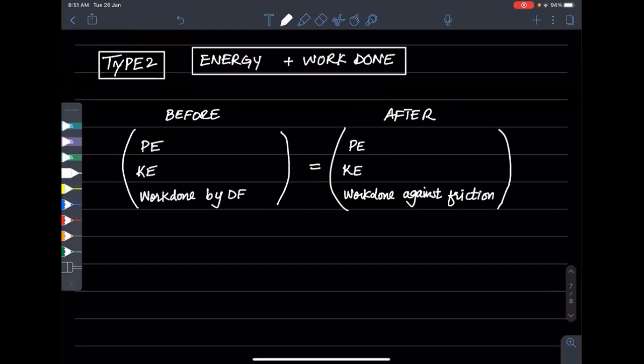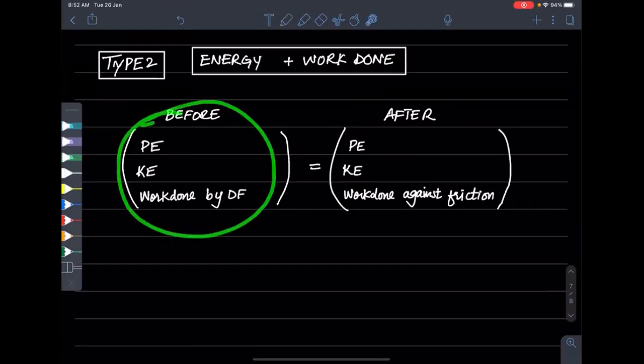Work done and kinetic energy — you have to make a column right now: before and after. It is always before and after. Before, there are three things: potential energy, kinetic energy, and work done by driving force — these are the energies available to the body first. After, you look at potential energy, kinetic energy, and work done against friction, because the total energy supply at the beginning is used up.